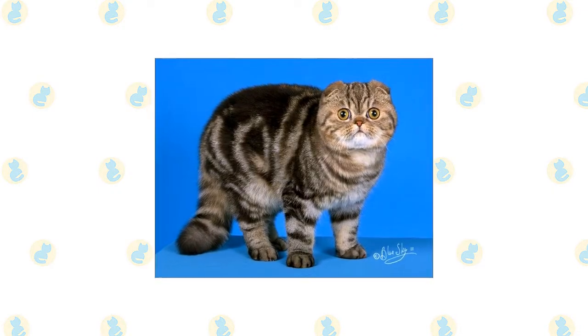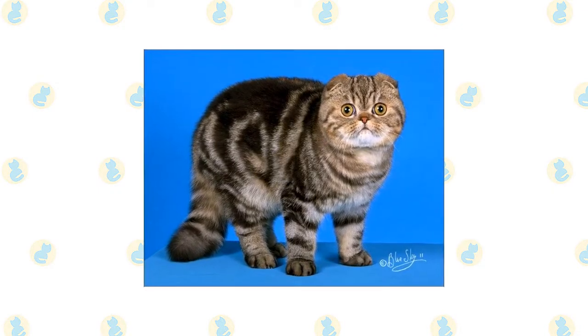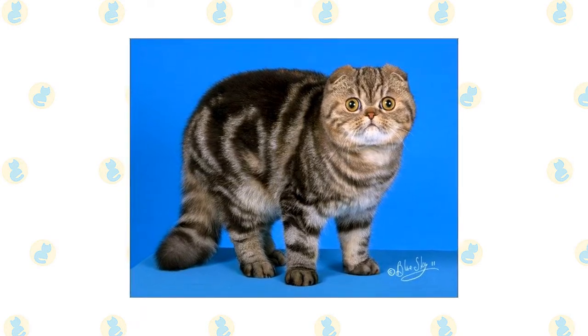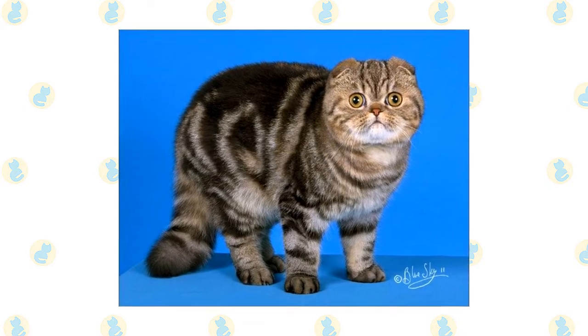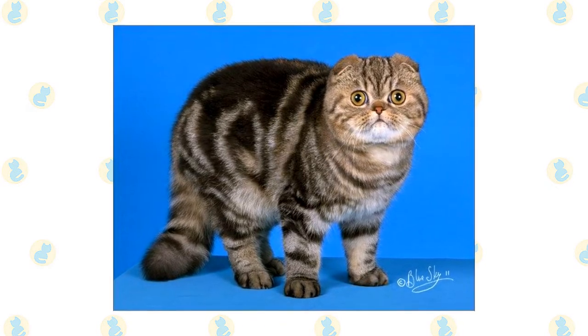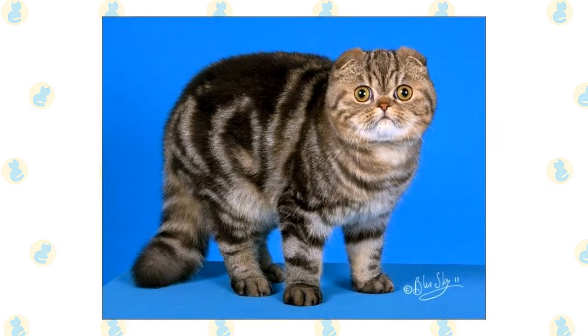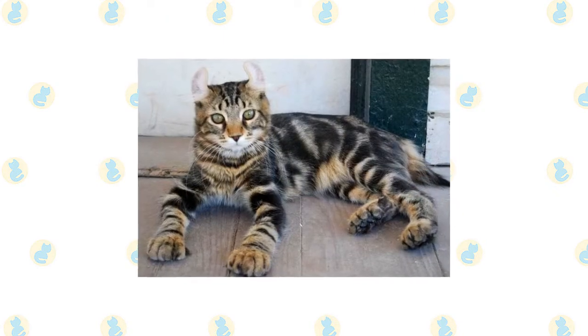The Foldex hails from Canada, where breeders sought to develop a cat that would resemble a cute teddy bear. The Foldex is a mixed breed cat, a cross between the Scottish Fold and Exotic Shorthair breeds. These felines are known for being friendly, loving, and intelligent. You may find these cats in shelters and breed-specific rescues, so remember to always adopt, don't shop.